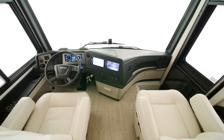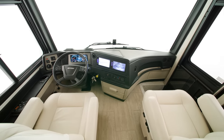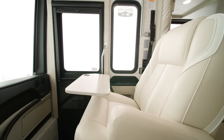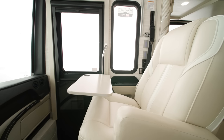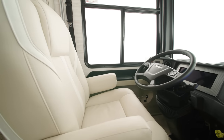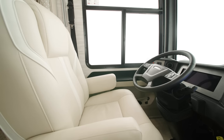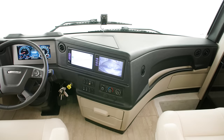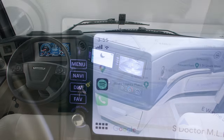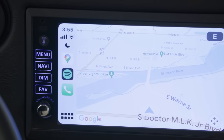Inside the cockpit you will immediately see all new features. The dash has been redesigned for 2024. The six-way power driver and passenger seats with power lumbar and footrest have an all-new design. A standard Exite dash radio with a 9-inch monitor, which is new for 2024, comes with Apple CarPlay and a NavinGo navigation system that finds the most effective route for the dimensions of your coach.